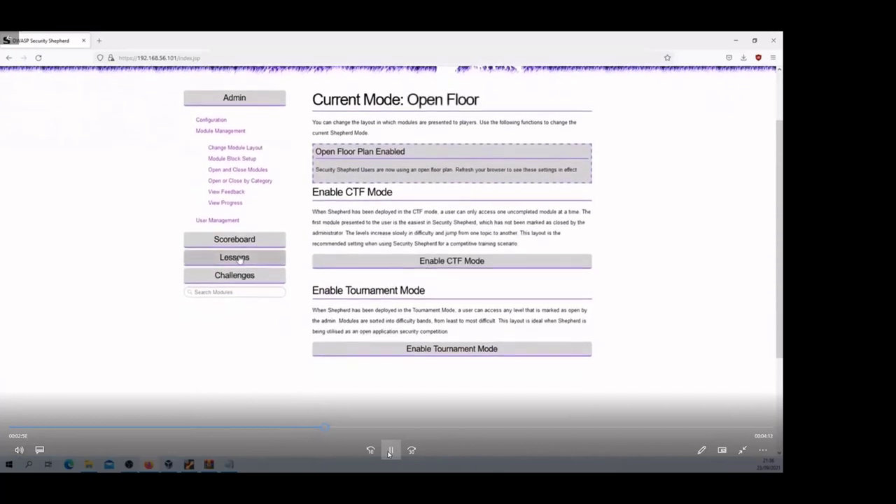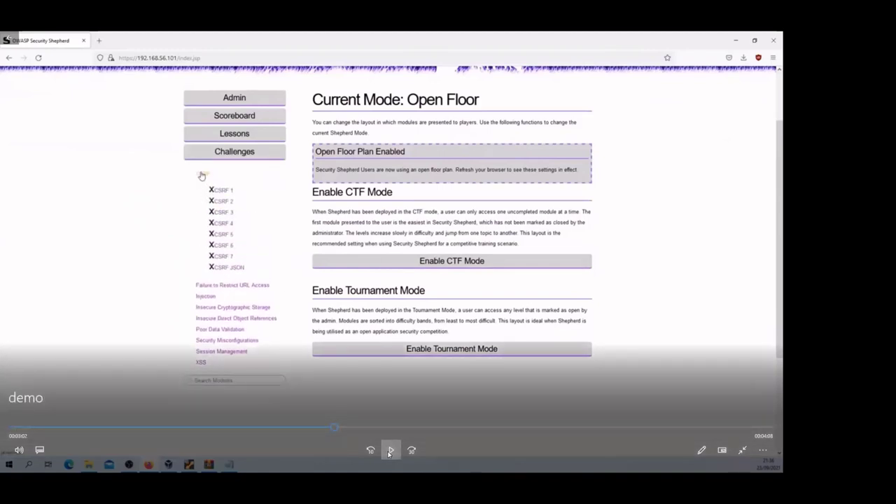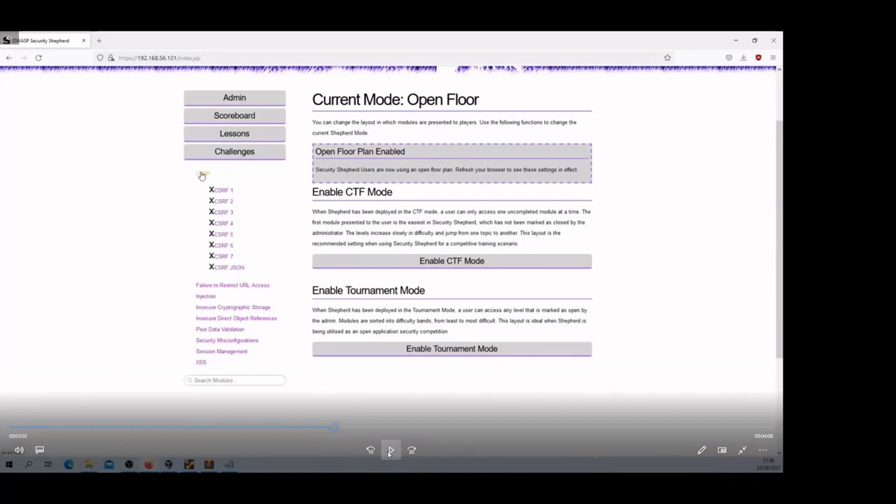In this example I'm going to enable open floor mode so I can go through any lessons and challenges I want. As an individual user you can sign in as admin and if you decide you want to brush up on your cross-site request forgery skills, you can enable open floor mode and test those out.